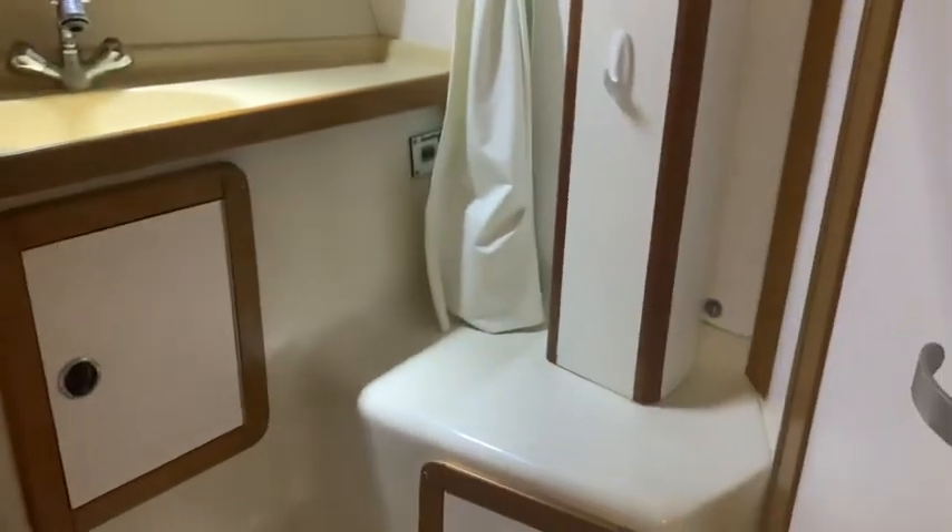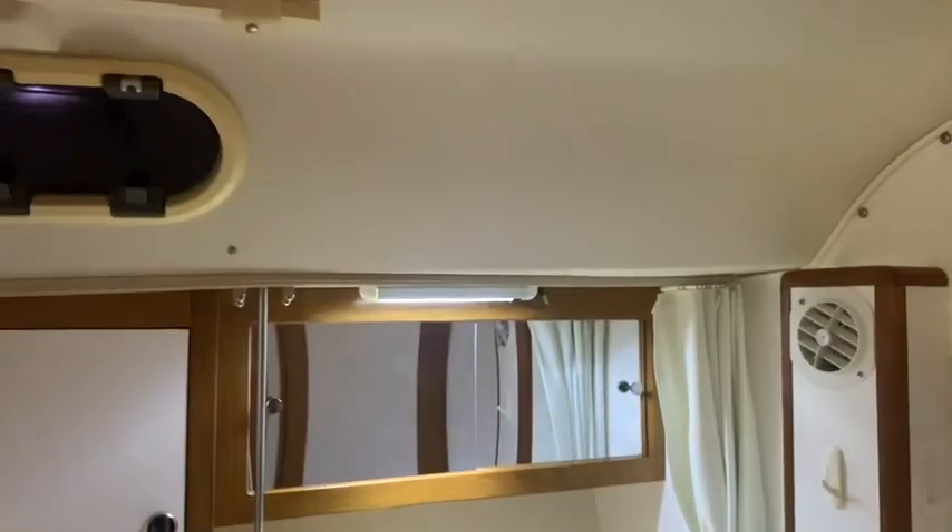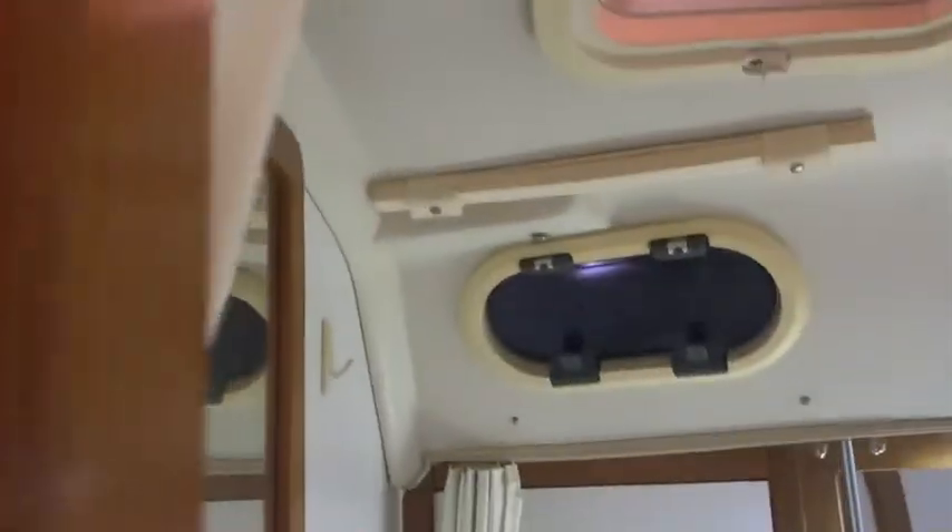Here's the bathroom. Pretty good size. Little shower on the side there. Nice opening hatch, opening port.